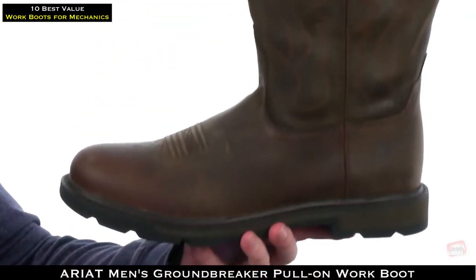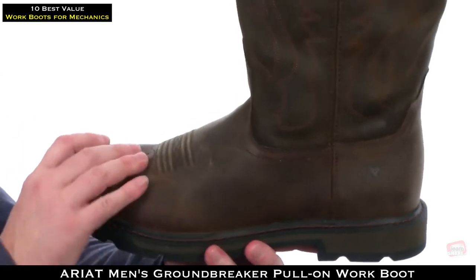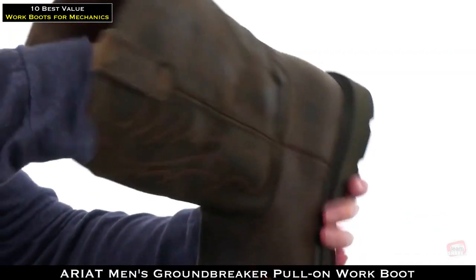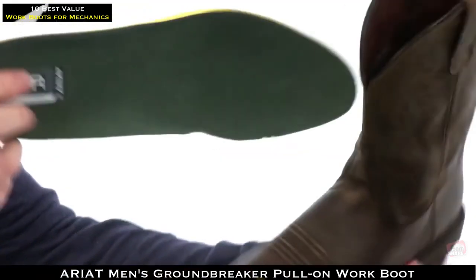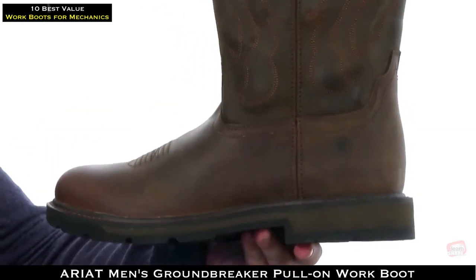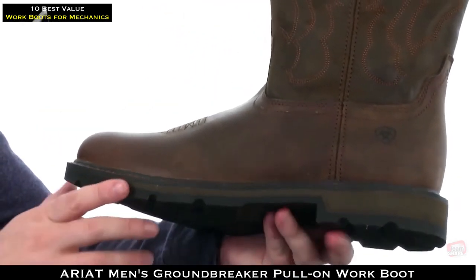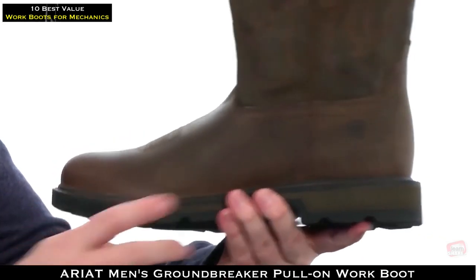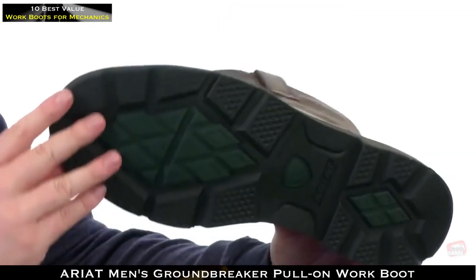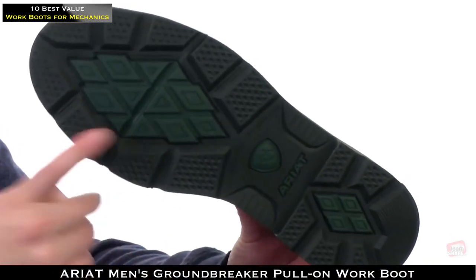This work boot keeps it really lightweight with a soft toe up front and boot straps at the top for easy on and off. The footbed provides all-day cushioning. The midsole and outsole combination helps keep the weight down with soft lightweight shock-absorbing materials and an oil and slip resistant outsole.